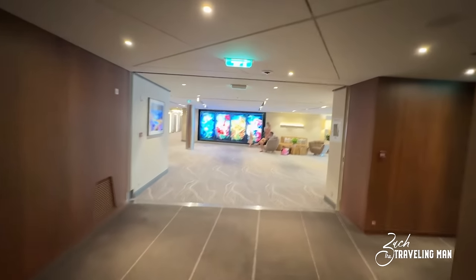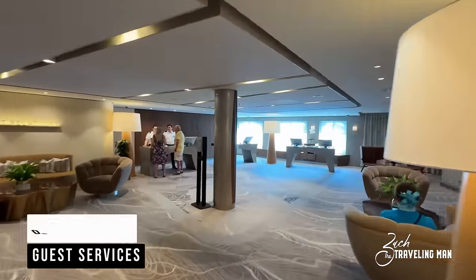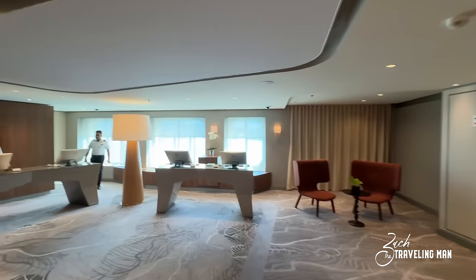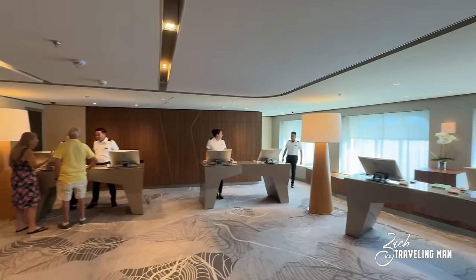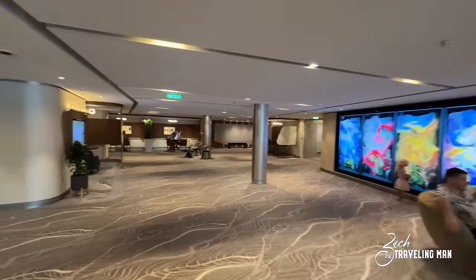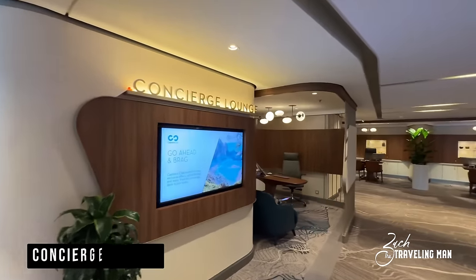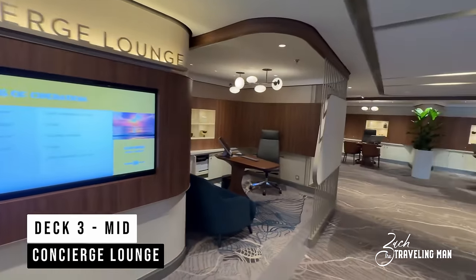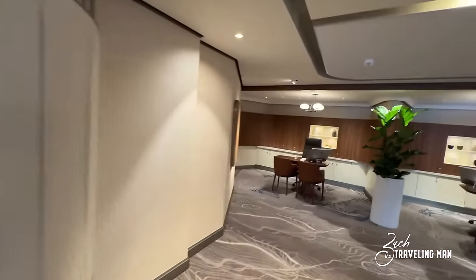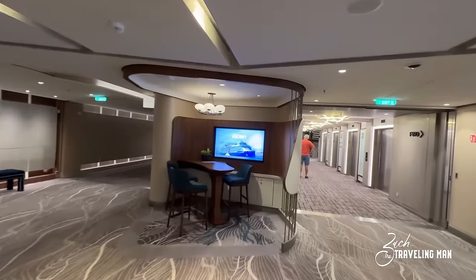Moving aft of the Martini Bar here on Deck 3, we come to a very important section of the ship: the Guest Relations desk. This is where you can come if you have any issues throughout your cruise that you need to speak to someone about, and the great team that works here will be able to help you with requests, inquiries, anything you might need. Crossing over to the other side of Deck 3 mid, we come to the Concierge Lounge — a brand new location, which used to be up on Deck 5. On Ascent it's in this new location, and they have several pods here where you can get assistance from the concierge team.